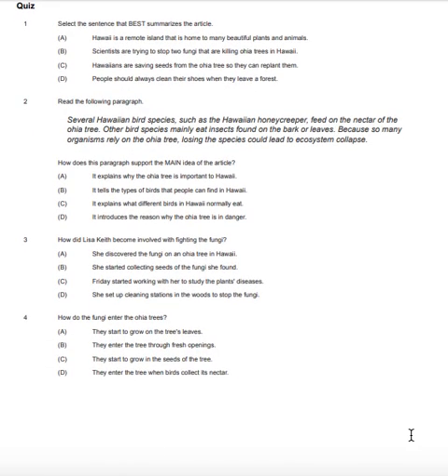Quiz: Select the sentence that best summarizes the article. A. Hawaii is a remote island that is home to many beautiful plants and animals. B. Scientists are trying to stop two fungi that are killing ʻōhiʻa trees in Hawaii. C. Hawaiians are saving seeds from the ʻōhiʻa tree so they can replant them. D. People should always clean their shoes when they leave a forest.